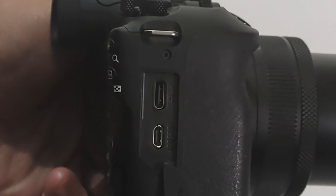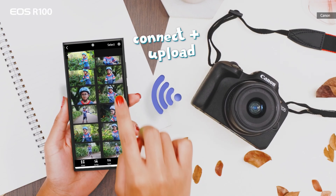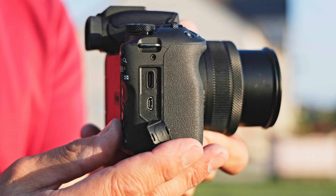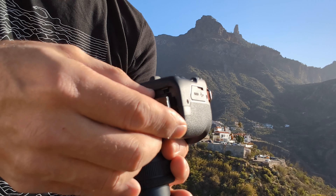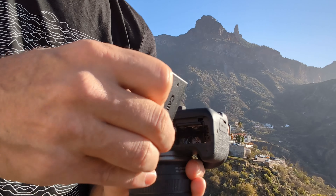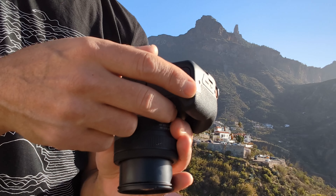You get a micro HDMI jack to output to a TV, along with a mic input, but no headphone jack. The USB-C 2 port can only transfer files — not charge the camera or let you use it as a webcam. It supports Canon's smaller LPE17 battery, but is rated for a decent 430 shots on a charge and many more than that in real life. One big benefit is a built-in flash with exposure compensation to dim it down, though settings are limited in the fully automatic mode most beginners will use.